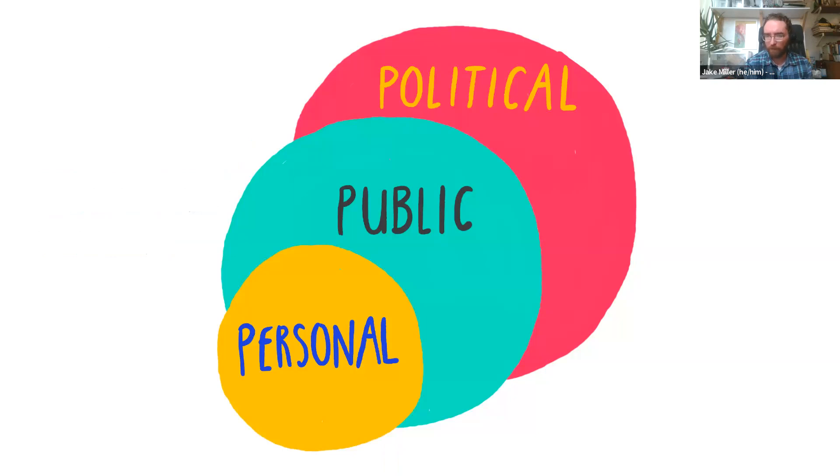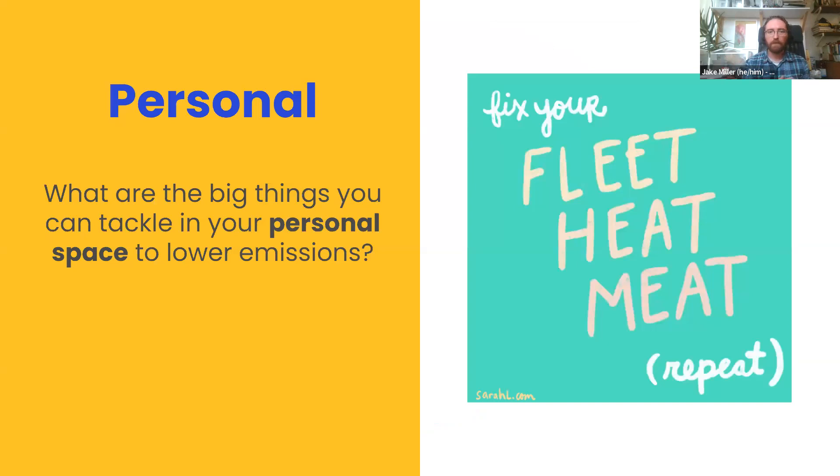When you've got your results, a very common question is: what's next? We can all take action — there are literally thousands of things you can do. When we look at the household carbon footprint calculator, we're focused on direct impacts from daily activities. You can take action by reducing climate pollution in your own life, be a role model for others, and get political in your actions. We like to think of this as growing spheres — your personal space, your public space, and your political space. One simple memorable idea: fleet, heat, meat, and repeat.